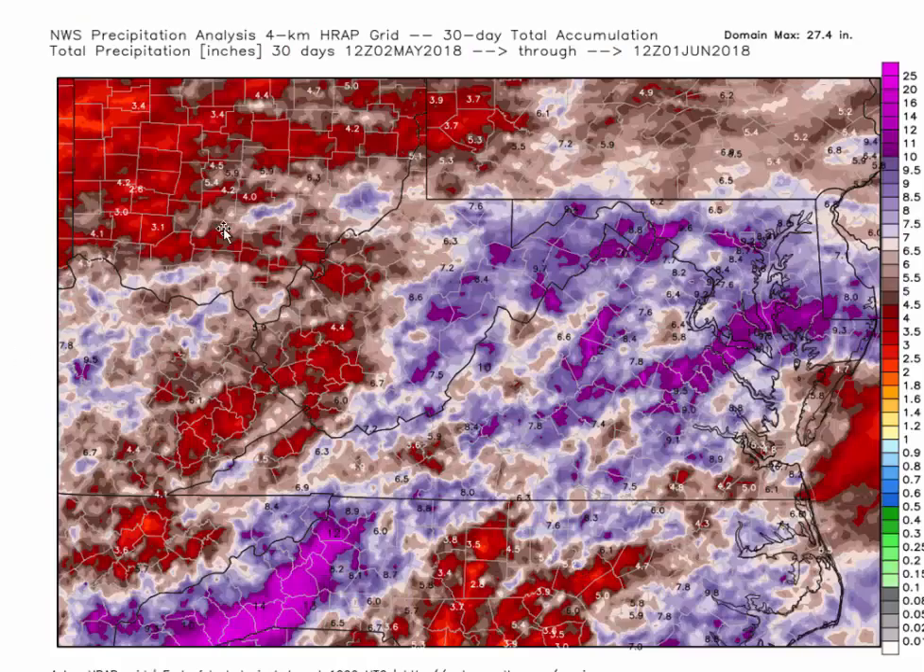Now let's look at what's going to happen in the mid-Atlantic this weekend. This is rainfall for the month of May — the last 30 days through the end of May. You can see the Ellicott City disaster area with nine-inch rains up here; this light violet color is seven inches, and this dark blue-purple stuff is 10, 11, 12 inches of rain in several areas. Very impressive rainfall amounts.